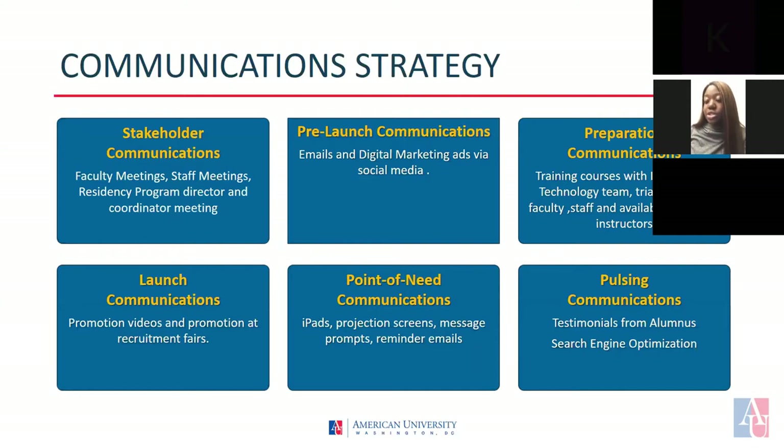Launch communications: these are promotion videos that will be displayed at international society conferences such as the Radiologic Society of North America to promote blended learning environments to their base. Point of need communications: these are technical devices that we'll need to use to communicate during the lecture portion of the course. These items will be used by the speakers to share images and display messages to the class. In addition, we'll send out reminder emails to students that communicate the logistics of each course, such as text materials, time, place, and the name of their instructor.